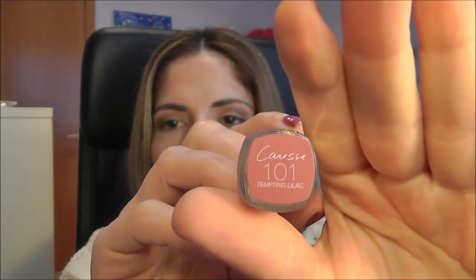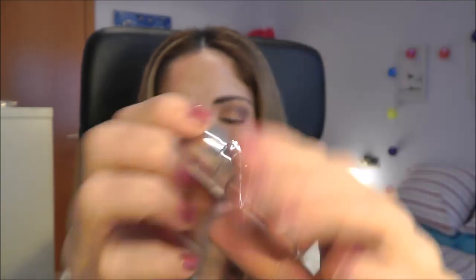So yeah, let's just begin, stop the rambling. I'll show you what I shouldn't have gotten but got anyway and I hope you enjoy it. We'll begin with the lipsticks.